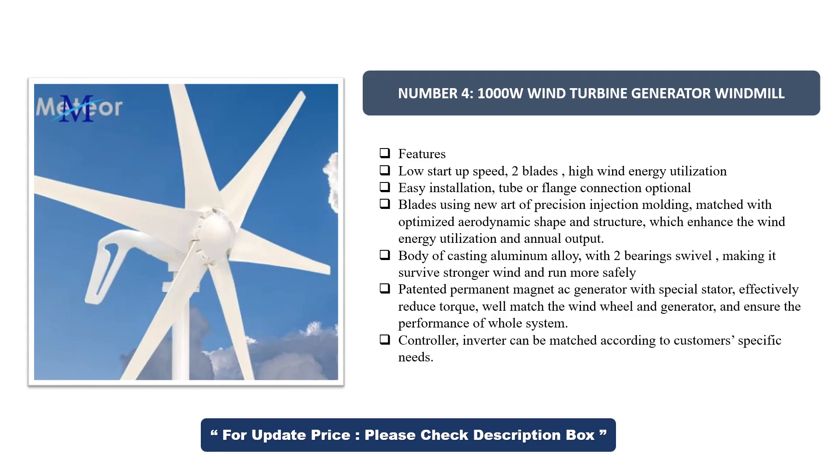Body of casting aluminum alloy with two-bearing swivel, making it survive stronger wind and run more safely. Patented permanent magnet generator with special stator effectively reduces torque, well matches the wind wheel and generator, and ensures the performance of the whole system. Controller and inverter can be matched according to customer-specific needs.